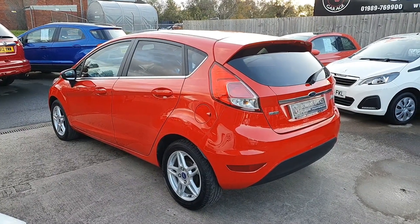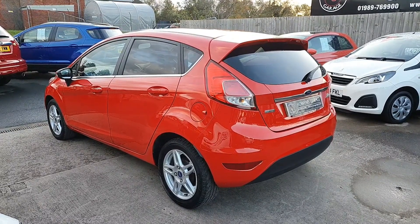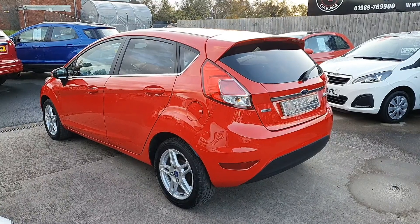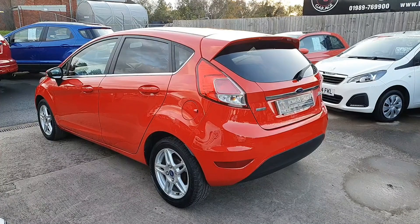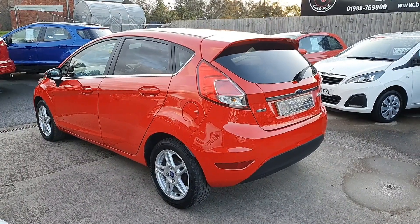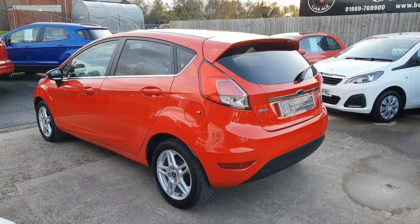Obviously with the lockdown, normally we work on an appointment only basis and have done since the first lockdown — that worked really well for us. From Thursday we can't do appointments on site, but you can buy the car over the phone and we can give you as many detailed pictures and walk-around videos as you need so that you're confident and happy with the car. We can then sign you up, get the car prepared, and you can come and pick it up.